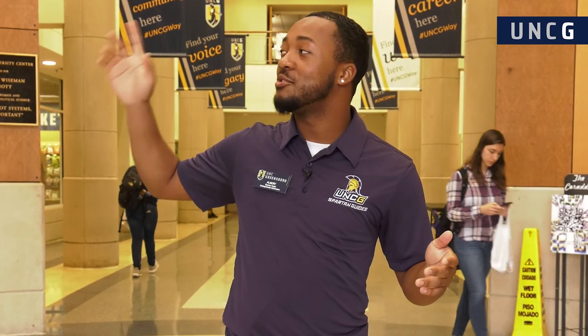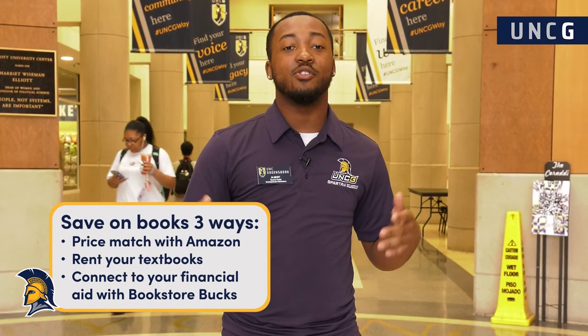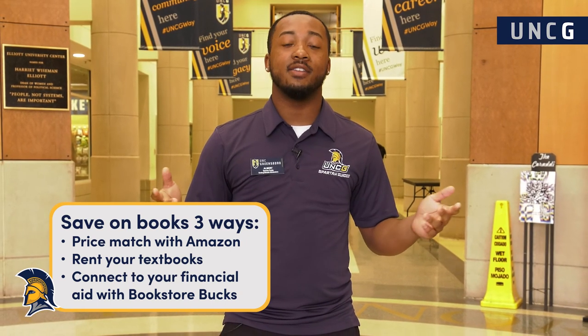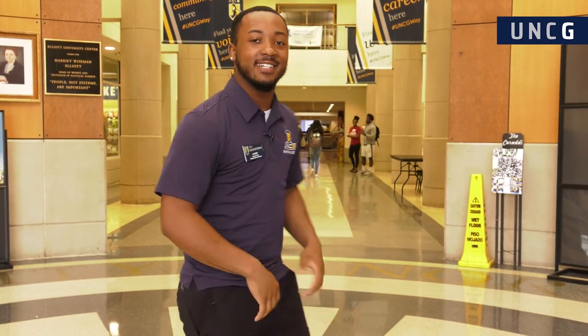The bookstore is two stories, and once you go upstairs those are the actual books. We know books can be a bit expensive, so we do price match. If you go on Amazon and find a book through a verified seller, you can get that price dropped down for you. We also have something called Bookstore Books, where you can get your books earlier if you don't have all your money together — essentially it's like a loan for you.